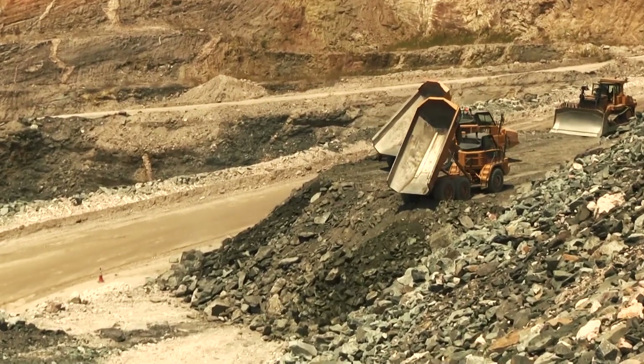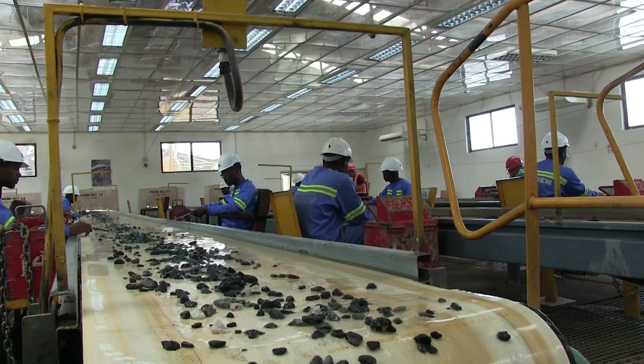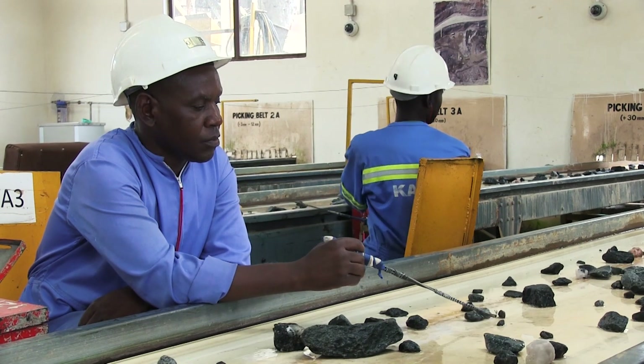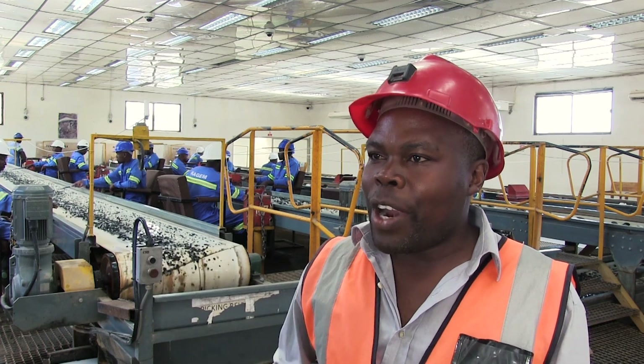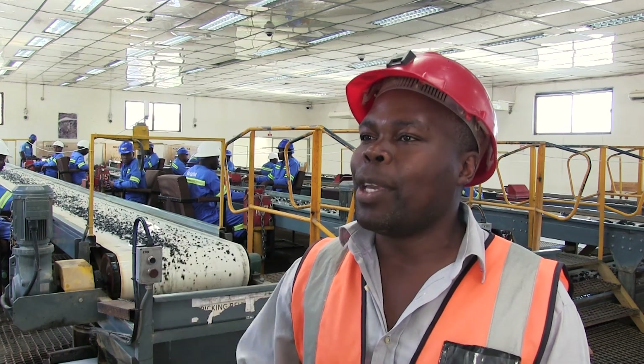Material from the pits suspected to contain emerald is brought to this area where we stockpile it depending on the area it's coming from, and the treatment of the material follows accordingly. We bring the big material, feed it, crush it, wash it, and then pick — that's what these guys are doing right behind me.